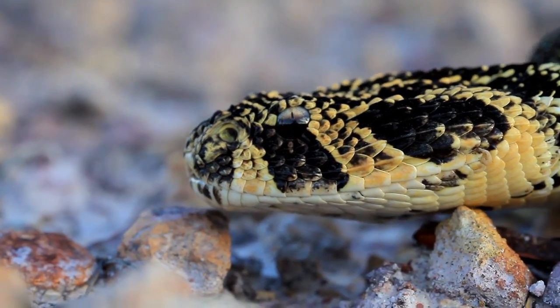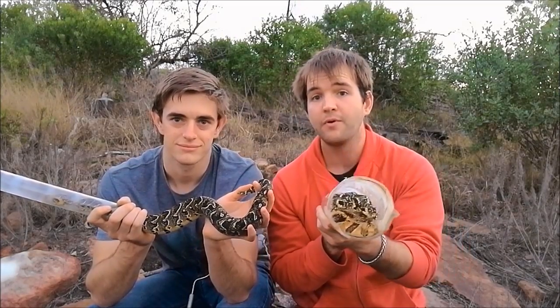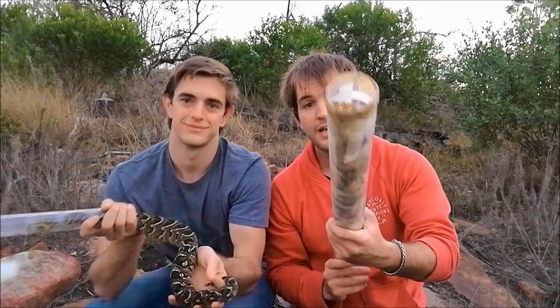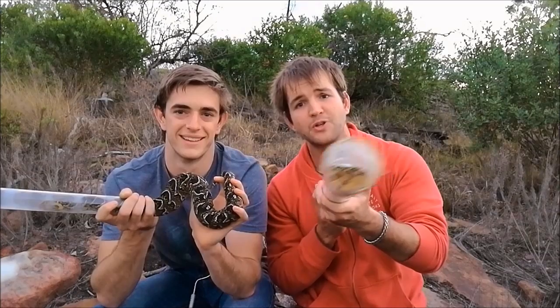These are fantastic snakes and very common — we often get call-outs to remove them because they're everywhere in Grahamstown and quite abundant in the Eastern Cape. Thanks for watching our videos, and if you like what we do, please subscribe to watch more.